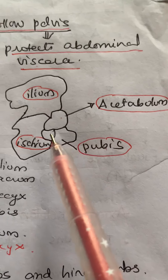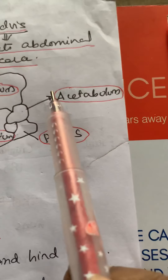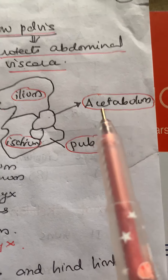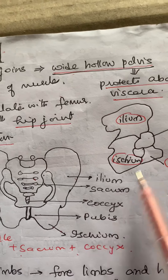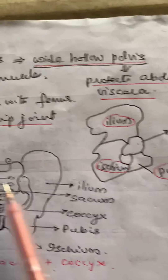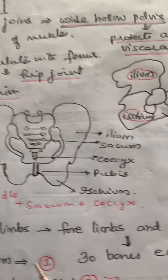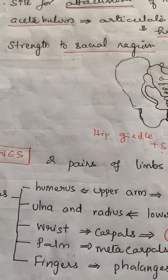The two pelvic girdles join and form the wide pelvis, which protects all the abdominal viscera — the internal organs present in the abdominal region. This is also the site for attachment of muscles. The acetabulum articulates with the femur forming the hip joint, and gives strength to the sacral region. We will discuss the limb bones tomorrow. Thanks for watching.